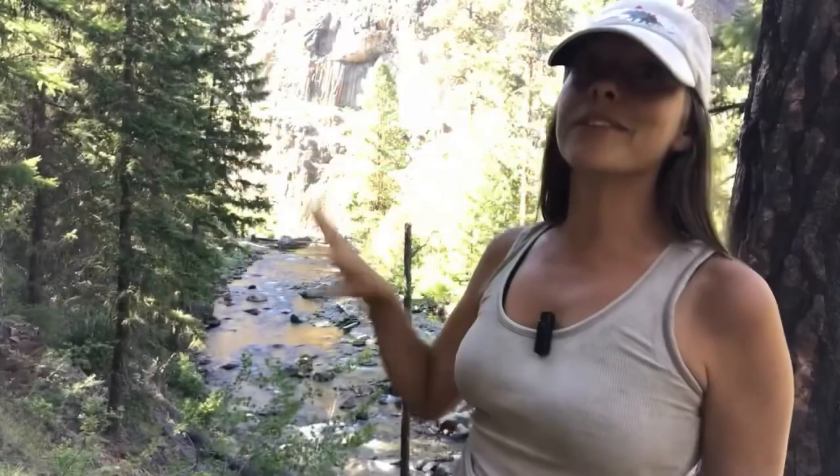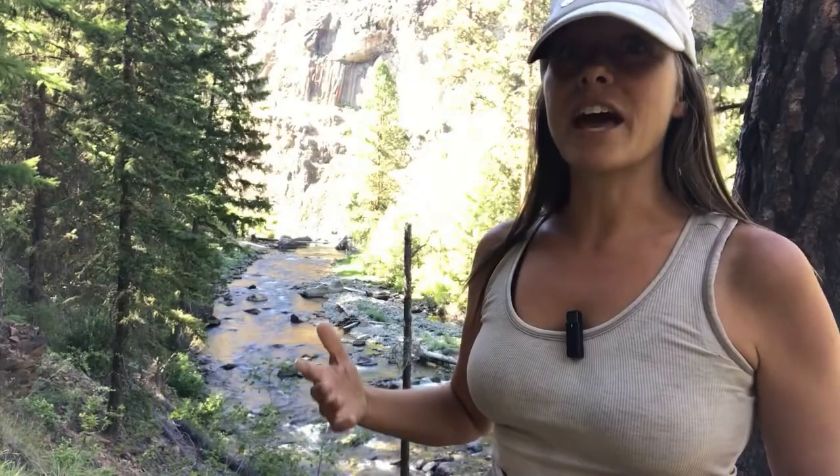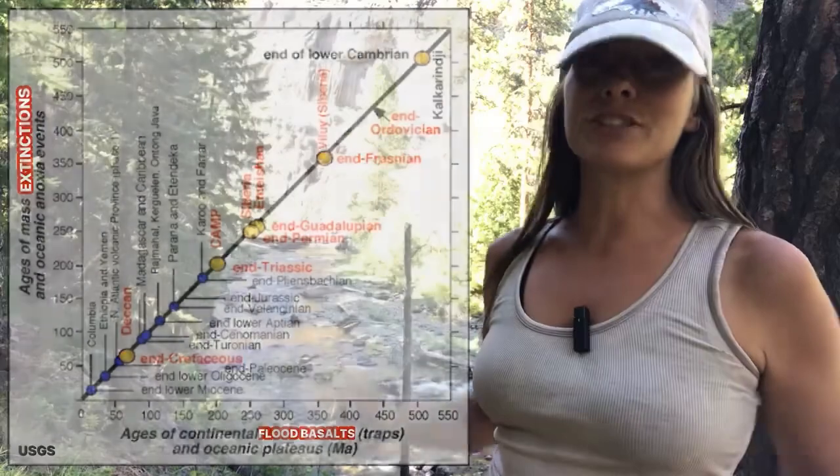Now this is not the only flood basalt on Earth. There are actually many flood basalts throughout Earth's history that have been recognized, such as the Siberian and Deccan Traps and the Atlantic Magmatic Province. These events were huge — these flood basalts have been correlated with mass extinctions in Earth's history.